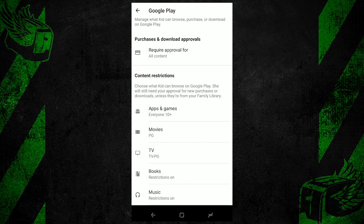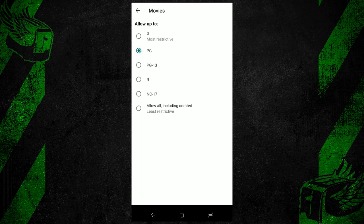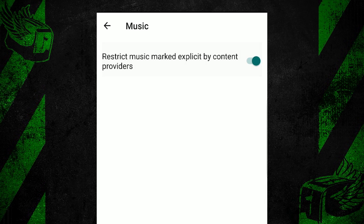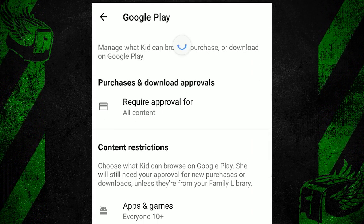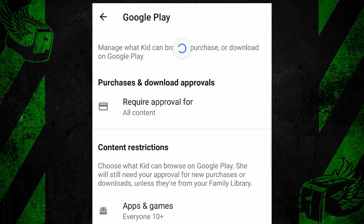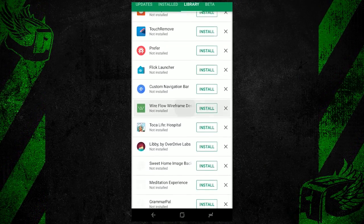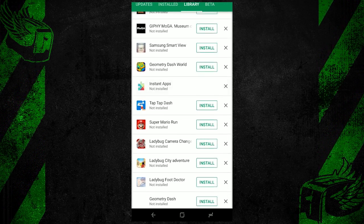I can set content restrictions for everything that Play touches. So for example, only show my kids movies that are G-rated and PG-rated, or restrict explicit content in Play Music. I've also tied my credit card to the account so anything that costs money can be purchased by the child, but only with my explicit permission. And because of the family library function, everyone in my family now has access to my own library of movies, music, and apps.